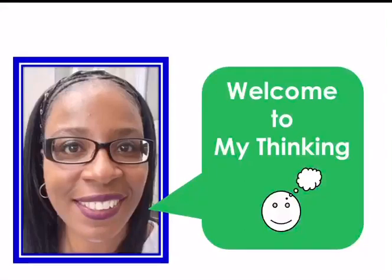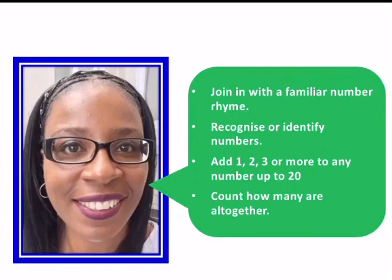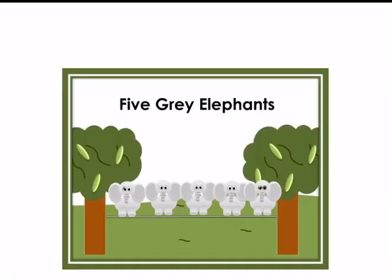Welcome to my thinking. Our targets for today are to join in with a familiar number rhyme, to recognize and identify numbers, to add one, two, three or more to any number up to 20, and to count how many altogether. Our number rhyme today is called Five Grey Elephants.